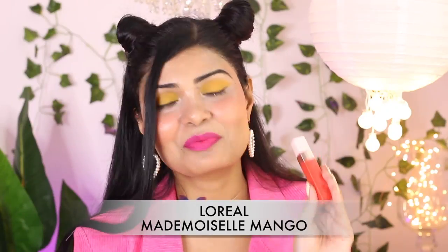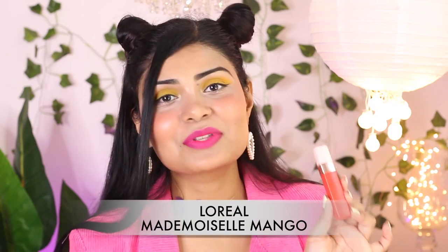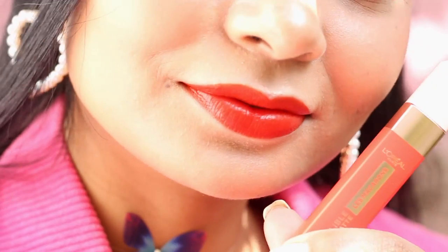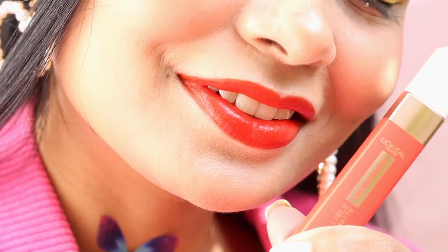I'm going to start with something recently launched by L'Oreal and this is in shade Mademoiselle Mango. This is the most neon-ish orange I own but also the most flattering orange I own. I'm loving this orange these days. I was forever scared of orange lipsticks because I used to be scared it would wash me out — and it does — but this shade is very flattering on all skin tones: fair,